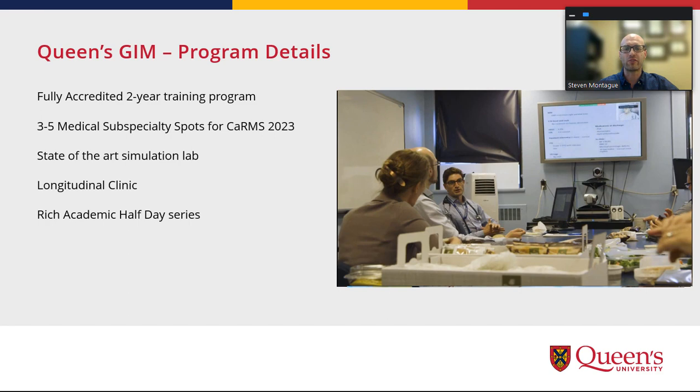We also have a very strong academic half-day series. Every year it's tweaked and improved upon, and it covers quite an expanse of medical expert roles which include things like obstetrical medicine, peri-op, POCUS, and also a lot of beyond-the-guidelines topics regarding irritable bowel syndrome or Lyme disease. It also includes a tailor-made selection of non-medical expert roles such as billing, marginalized populations, career development, and medical education.